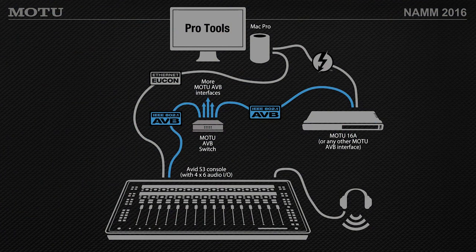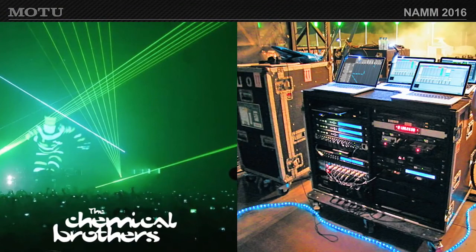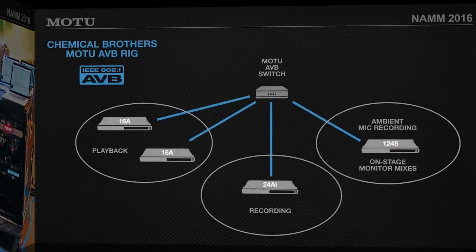Last year at NAMM, Motu demonstrated Pro Tools running an Avid S3 console — which is AVB — talking to Motu's AVB switch and products, showing interoperability between different companies' AVB equipment. The Chemical Brothers are also using Motu Digital Performer with AVB products on tour.